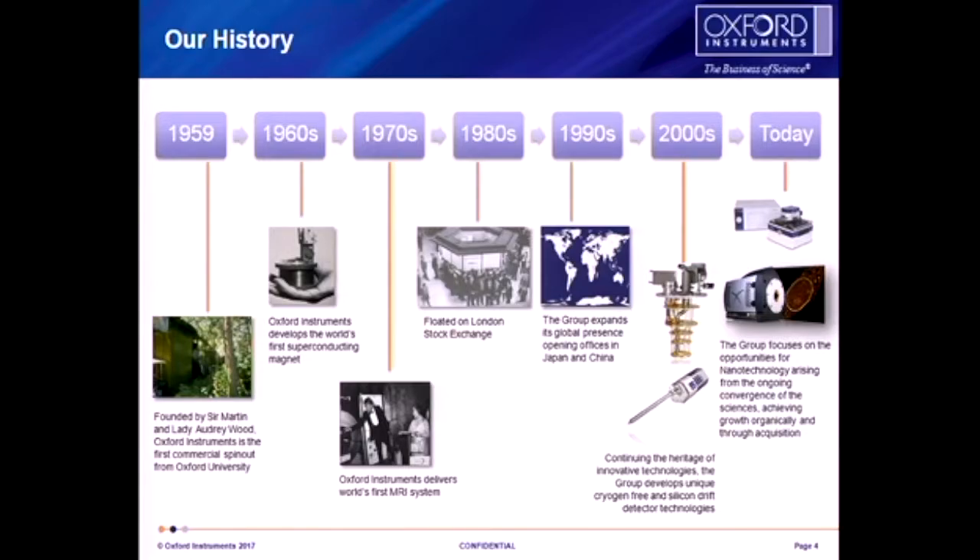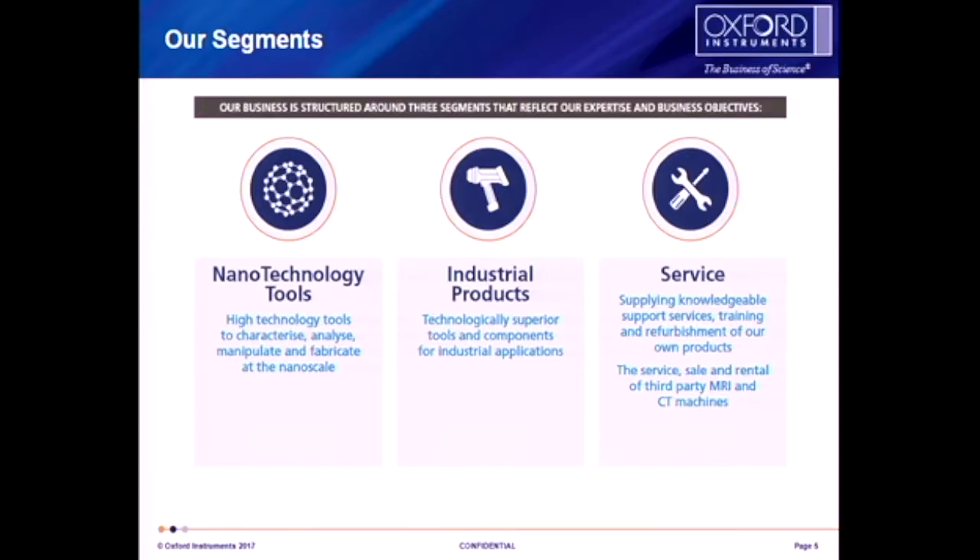A quick history: we were founded back in 1959 by Sir Martin Woods, who is still active and still seen in the business every now and then. The first thing was superconducting magnets and then the first MRI. We floated on the stock market in the 1980s and the group expanded to get global presence by moving into Japan. We divide into three product companies — we live in the nanotechnology tools division which involves Asylum. There's an industrial products division that looks at handheld detectors, though we've sold that business to Attachi High Tech, and then we have a service business that looks after MRI scanners.